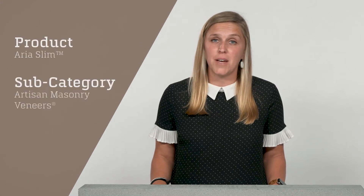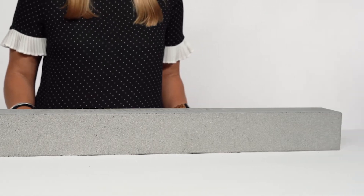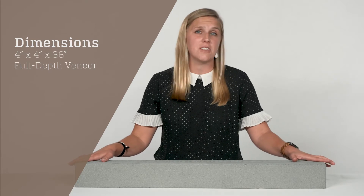Aria Slim is the newest addition to our artisan masonry veneers. It offers a sleek, modern aesthetic and a full bed depth masonry veneer. At 4 inches deep, 4 inches high, and 36 inches long, it is unlike any other masonry product you may have seen.